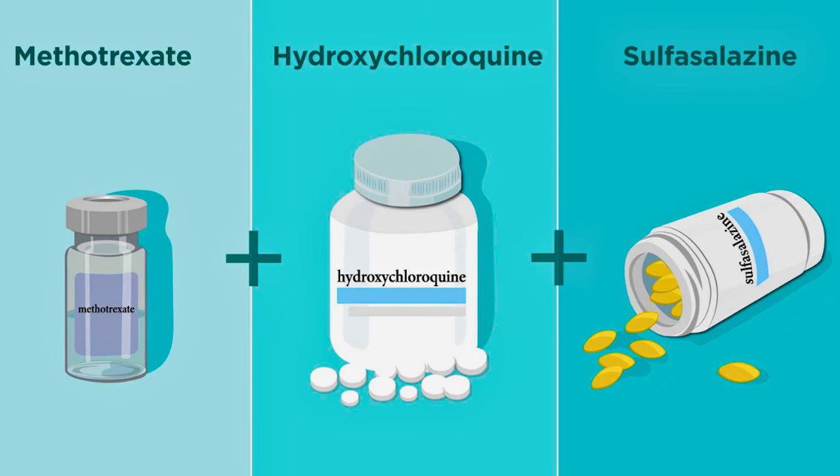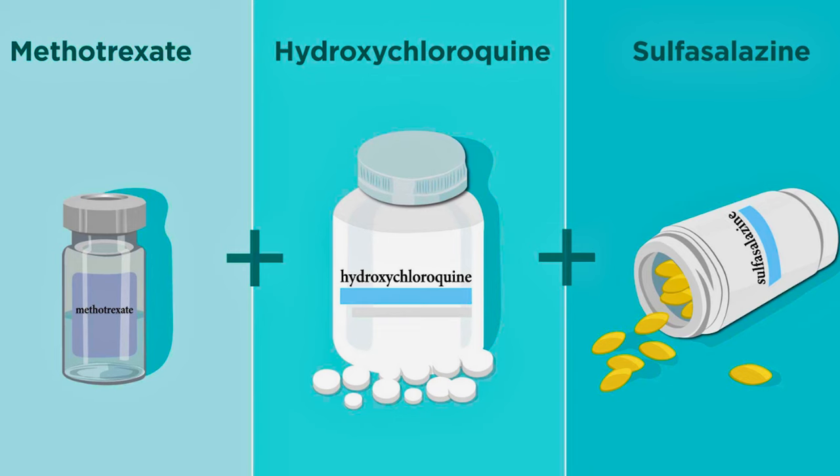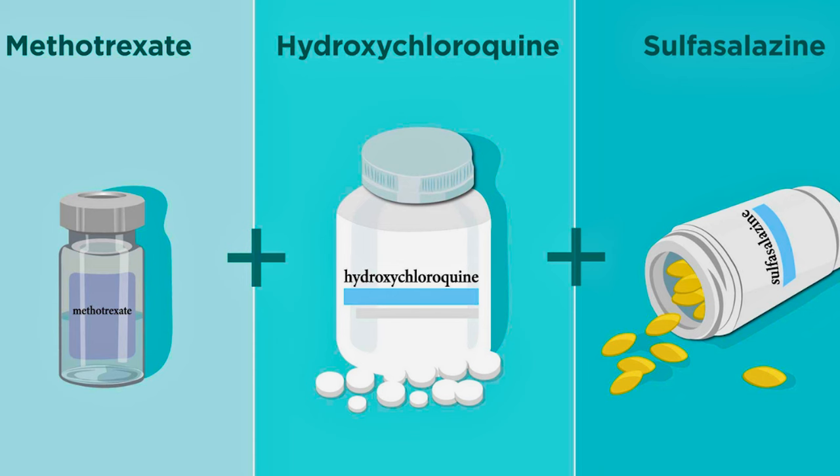DMARDs stand for disease-modifying anti-rheumatic drugs. These are the most common ones and are generally well understood, having been used historically as the main treatment to prevent progression and symptoms. There are some newer medications out, but these are oldies but still goodies.